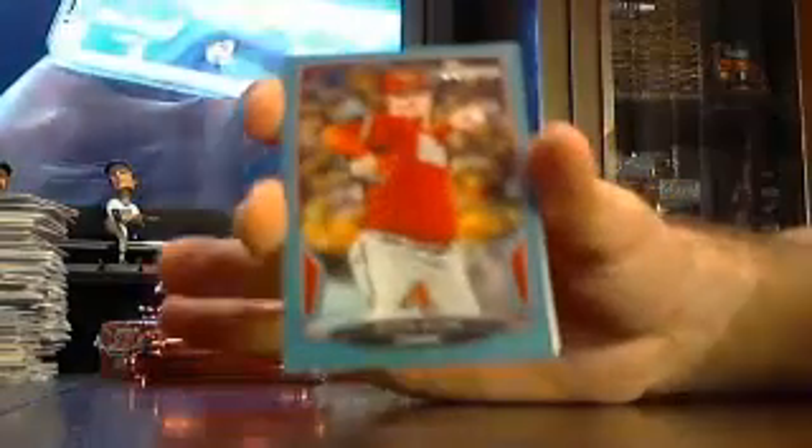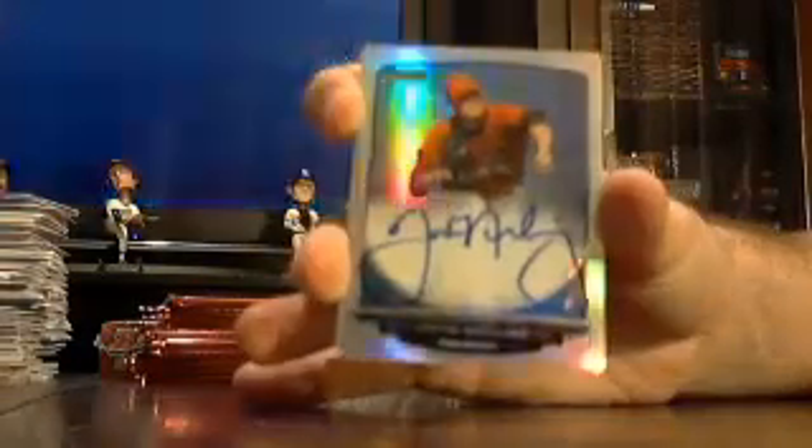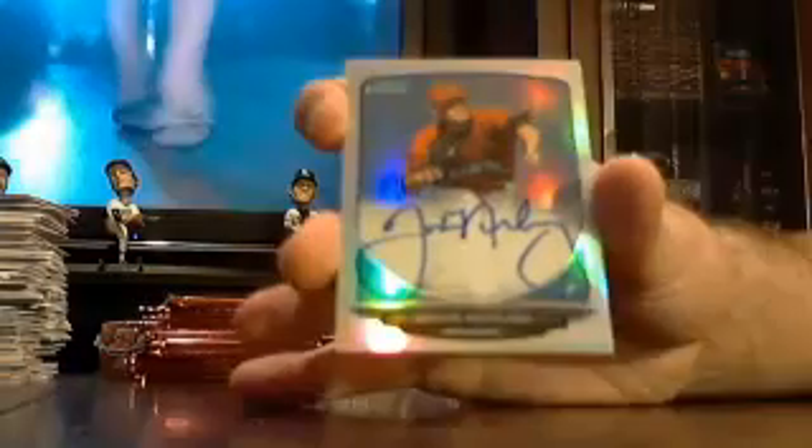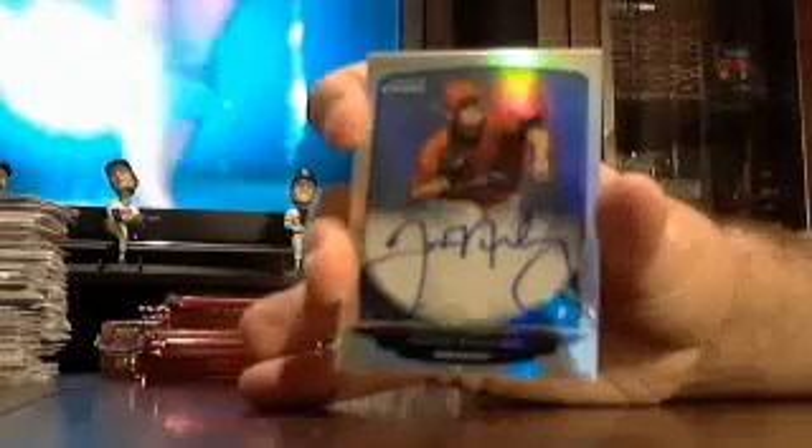Base blue out of 500 — Wade Miley for the Diamondbacks. Got an auto refractor for the Marlins — Justin Nicolino auto refractor out of 500. Back-to-back boxes, back-to-back auto refractors.